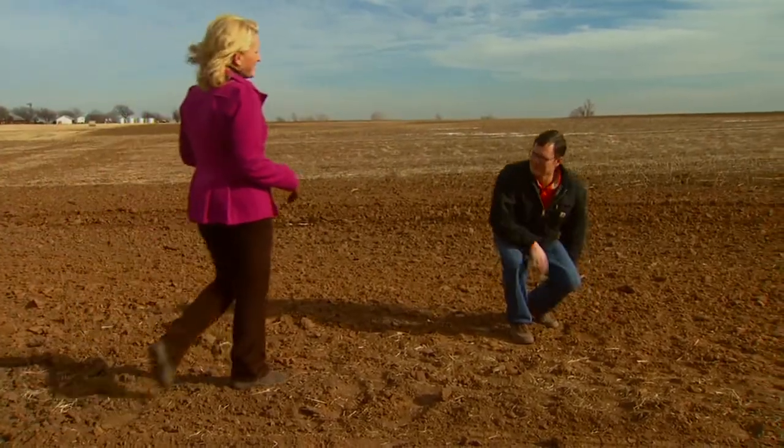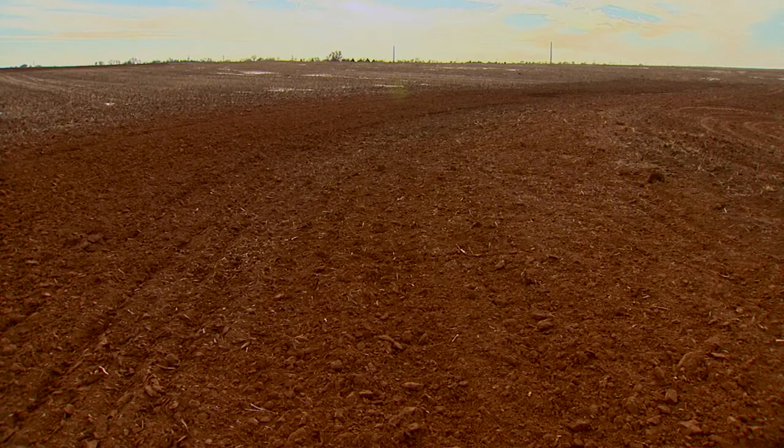Hi there Jason. Tell me a little bit about where we are and what kind of terraces we're looking at. We're here in Grant County and I brought you out here to look at some recently maintained or reformed terraces and terrace channels.